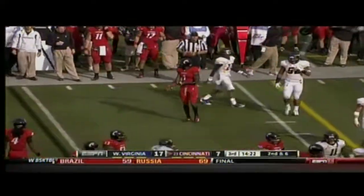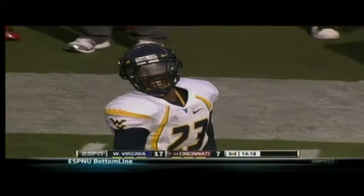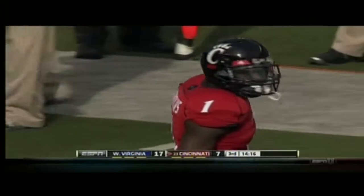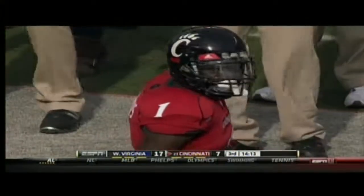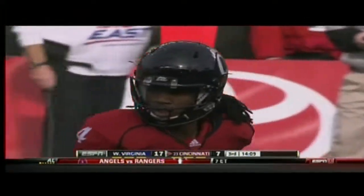Here's a nice little catch by Kimbrell Tompkins — not the best throw at all by Leggo, but Tompkins rescued him, getting him into a third and short situation. We'll call it third and two.